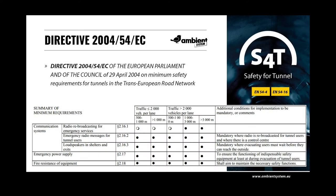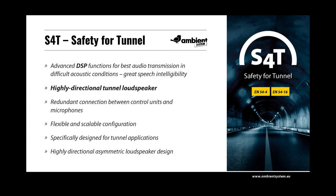A voice evacuation system installed in a road tunnel should allow for the broadcasting of messages to travellers. In the case of a fire hazard or other emergency, it allows the operator to instruct an evacuation and direct travellers to safe locations immediately. The system should provide clear and understandable voice instruction from the first moment of broadcasting, so that in an emergency, passengers can quickly and efficiently respond to the commands of emergency services.